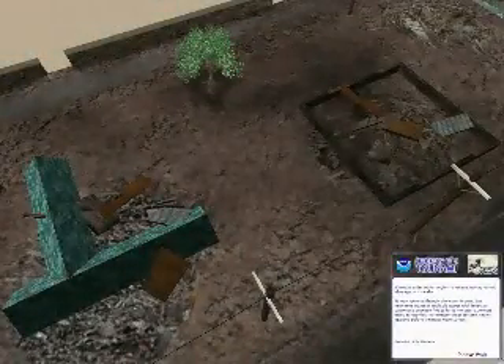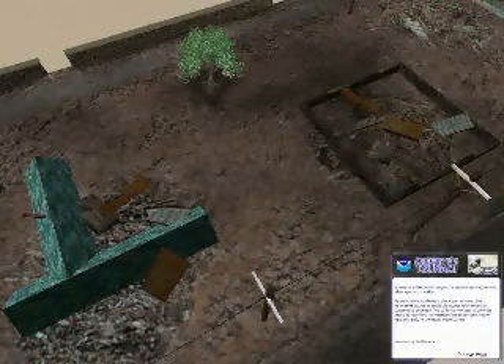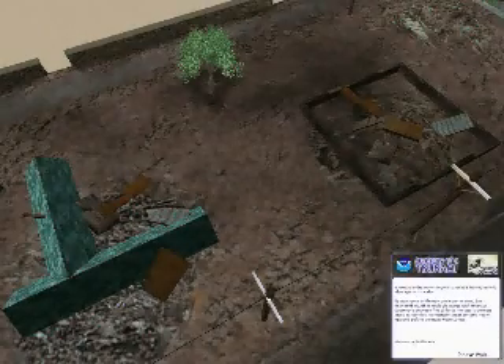Tsunamis are made of several waves. Up to an hour can pass between the arrival of each wave. After the first wave has receded, flee to higher ground.